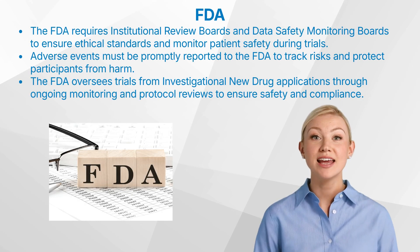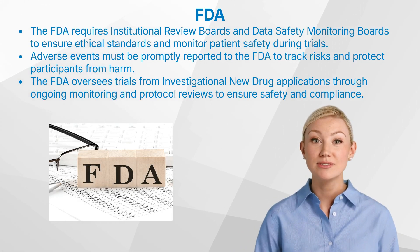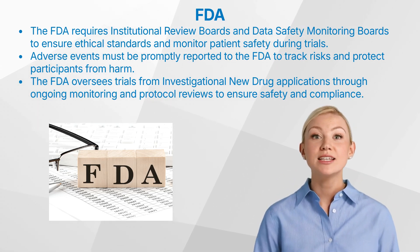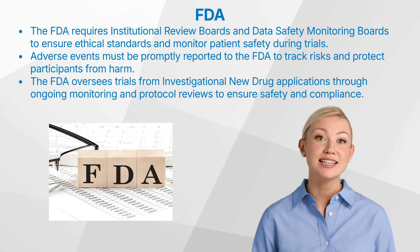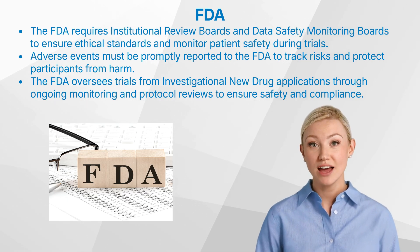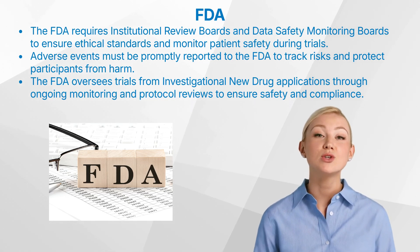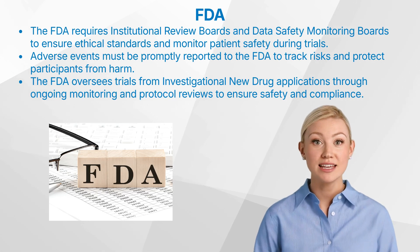The FDA mandates robust safety monitoring mechanisms. One, Institutional Review Boards — independent committees that review and approve trial protocols to ensure ethical standards. Two, Data Safety Monitoring Boards — groups of experts who monitor patient safety and treatment efficacy during the trial. Adverse events can occur during clinical trials, and the FDA requires prompt reporting of these incidents to track any potential risks. This proactive approach helps protect participants from unforeseen harm.